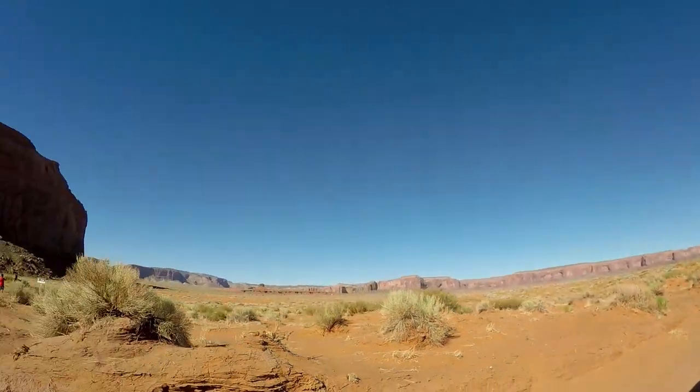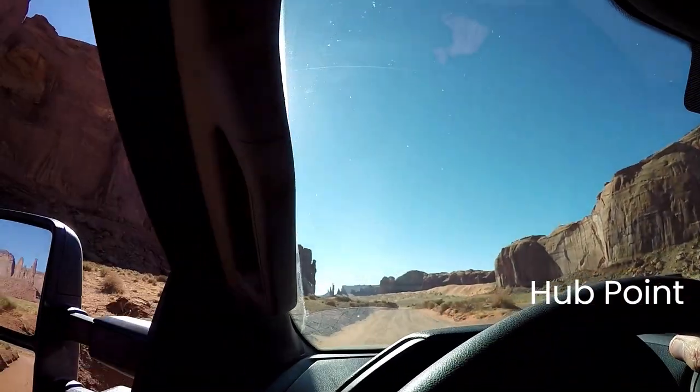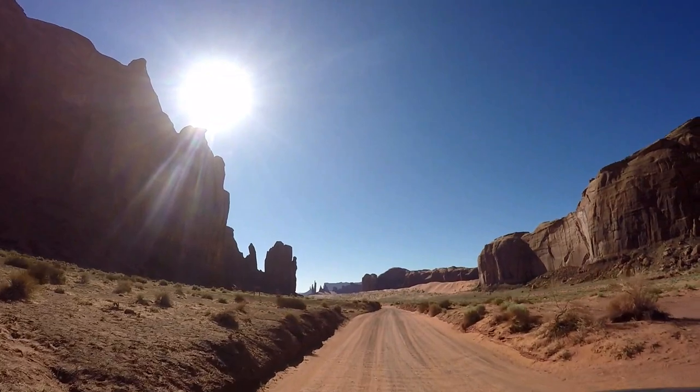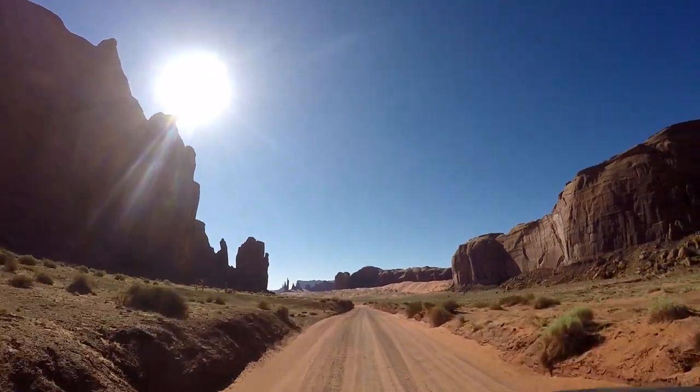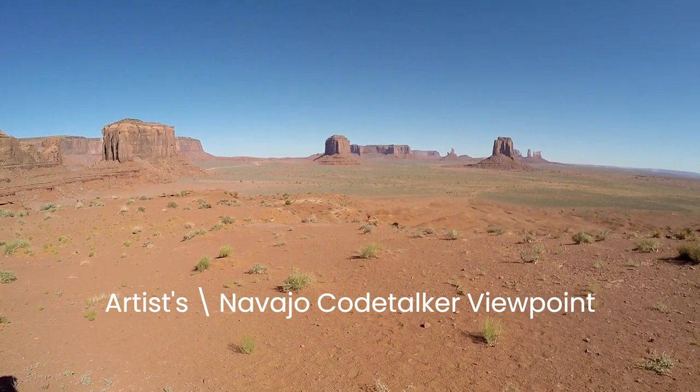More recently, National Lampoon's Vacation, Forrest Gump, Transformers Age of Extinction, and Mission Impossible 2. Metallica even filmed the music video I Disappear on the top of one of the buttes. You can learn more about the history of the Gouldings, John Ford, and more at the Gouldings Museum and Trading Post.